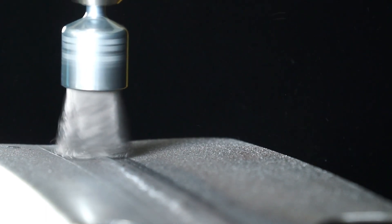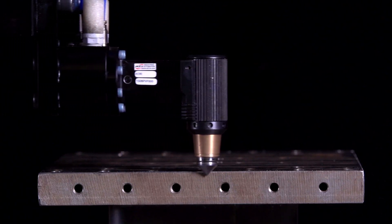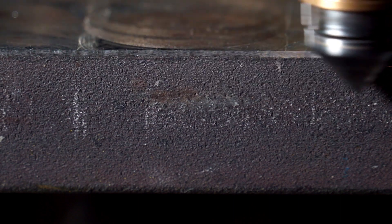A deburring or finishing tool is a device designed to remove unwanted material from a part. Typically you have unfinished areas and parting lines that have to be touched up. Typically they've been touched up manually.